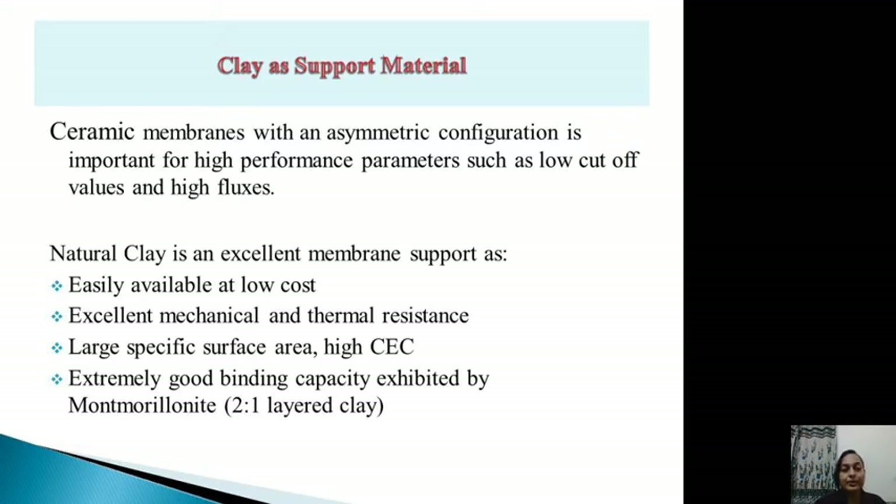Ceramic membranes have been chosen over polymeric membranes because they offer superior mechanical, chemical, and thermal stability. We have chosen a ceramic membrane with an asymmetric configuration, which comprises an interlayer of titania and a binary interlayer of titania and clay, topped with a top layer of titania. This asymmetric configuration serves to achieve a low molecular weight cut-off value with high fluxes.